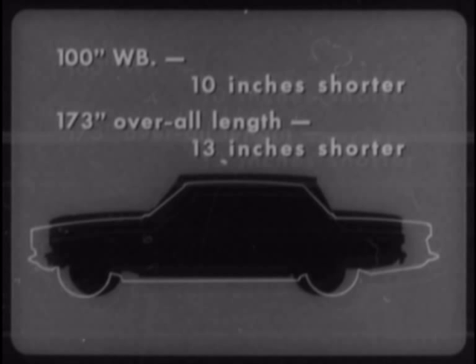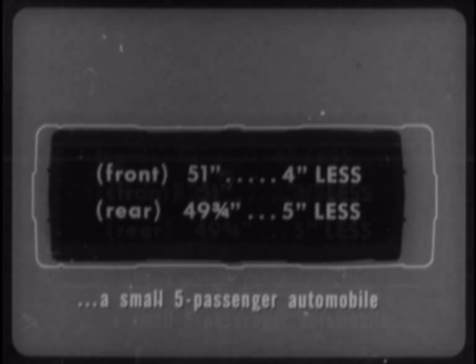Inside, the American has only 51 inches of shoulder room in front — four inches less than the average U.S. compact. In the rear, the American offers only 49 and three-quarters inches, five inches less than average. No, the Rambler American, a small five-passenger automobile, is not a worthy competitor for the Comet.